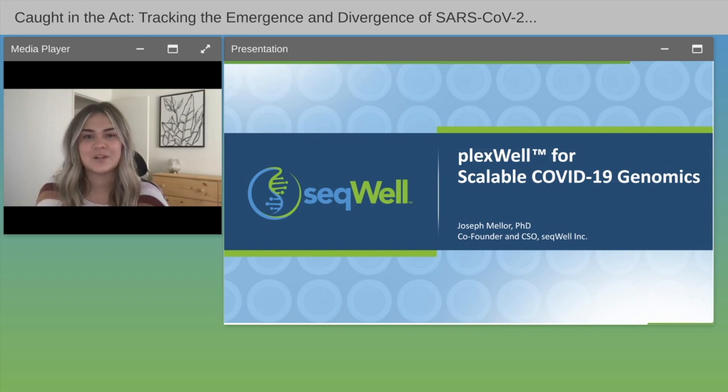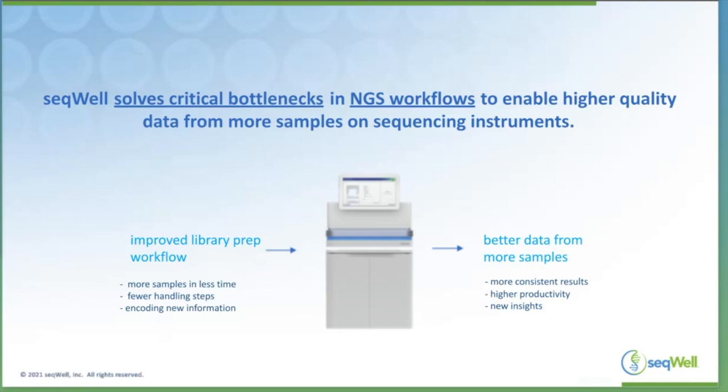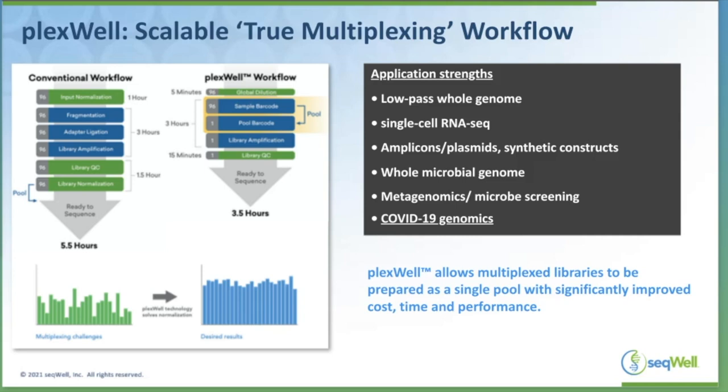Thank you for the introduction. My name is Joe Miller. I'm the Co-Founder and Chief Scientific Officer here at Sequel. To tell you a little bit about our company, we are a genomics technology and product development company. We create products to help our customers with a variety of critical bottlenecks in their high-throughput NGS workflows. Our goal is to make sequencers easier and more efficient for large-scale demanding genomics workflows. One of the key problems in many of these applications is multiplexing.